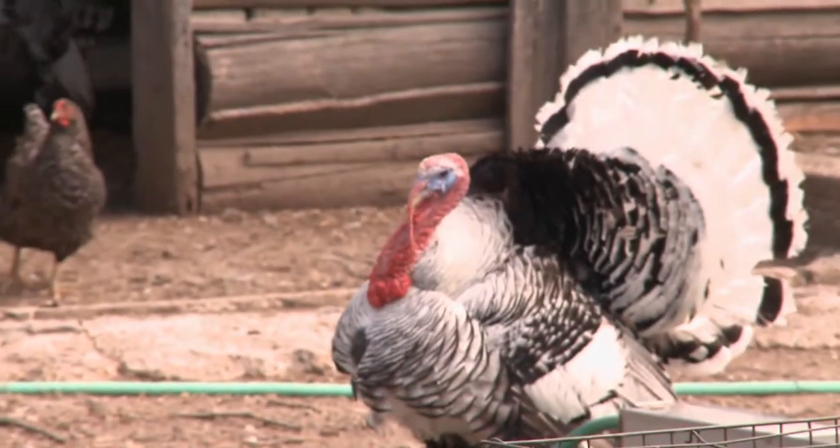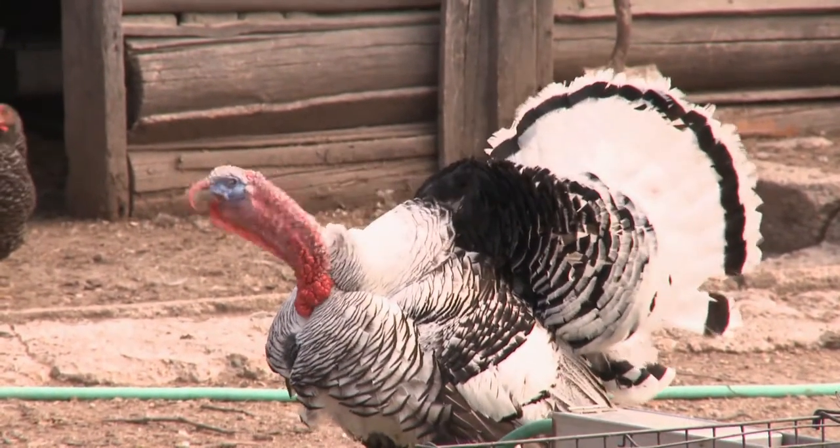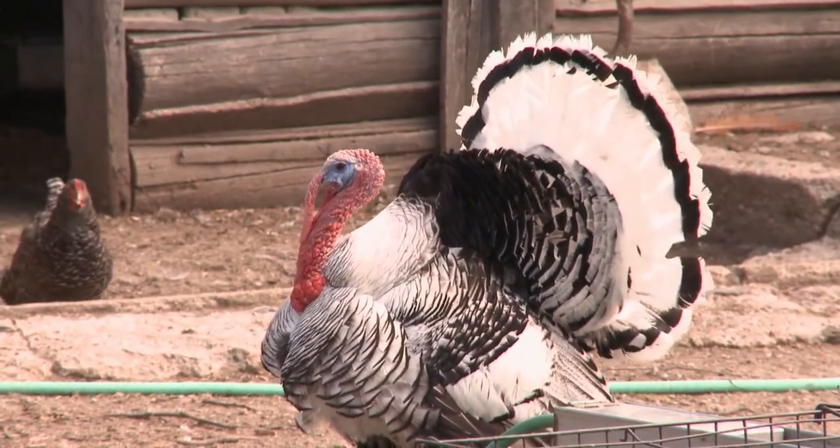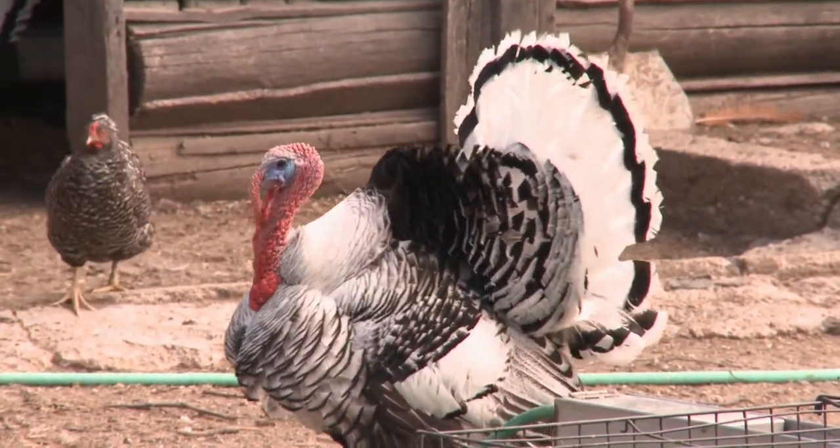These are a small breed of turkey called Royal Palm. They are a heritage breed that was developed, I believe, in Florida, and they were developed as an ornamental breed mainly.